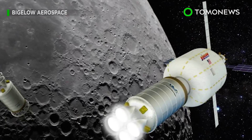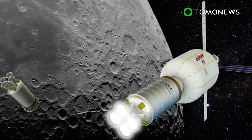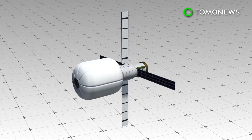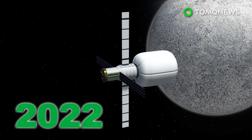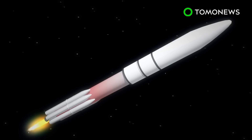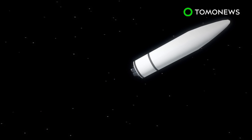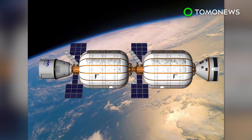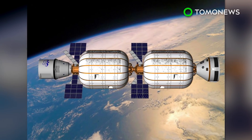Aerospace companies United Launch Alliance and Bigelow Aerospace are collaborating to put a space station in orbit around the moon. The Lunar Depot plan is aimed at placing a Bigelow B-330 inflatable habitat in low lunar orbit by the end of 2022. ULA's Vulcan rocket will launch the B-330 into lower Earth orbit, where it will stay for about a year, receiving supplies and rotating crew members every few months.